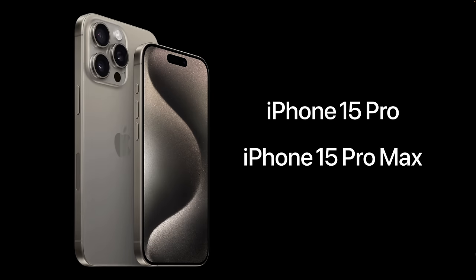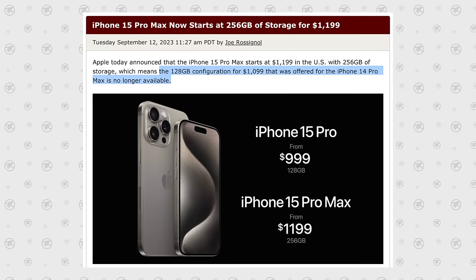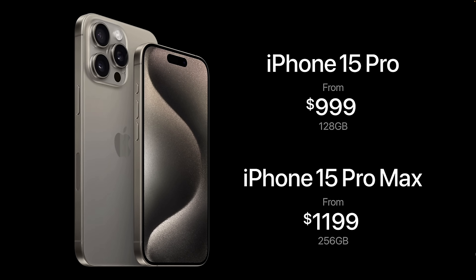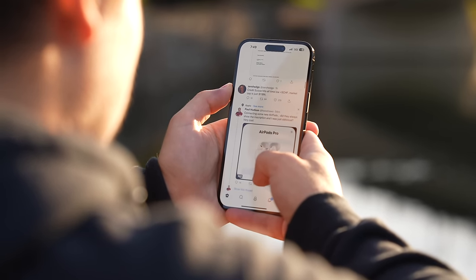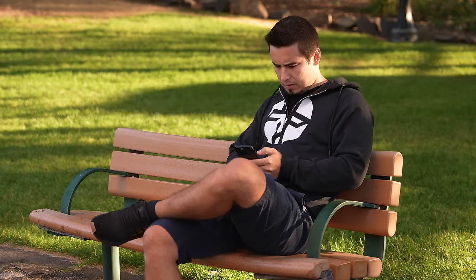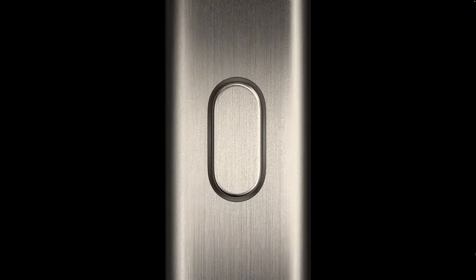Mistake number ten: the 15 Pro Max got the first price increase in years, being the only new iPhone 15 model to get more expensive — but don't make the mistake of choosing the 15 Pro instead. If you look closely, it actually didn't get more expensive than the 14 Pro Max. Apple simply removed the 128GB model, and now it gets 256GB of storage standard for $1,199 — the same price as the 14 Pro Max with the 256GB upgrade. So in reality you're still getting the same value, just forced to upgrade storage.